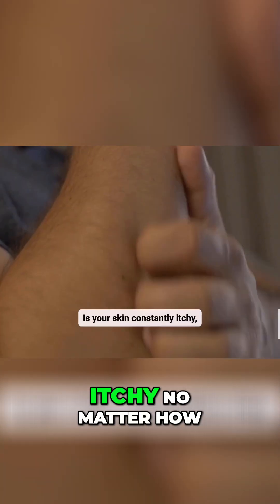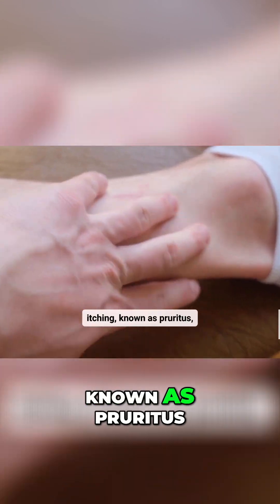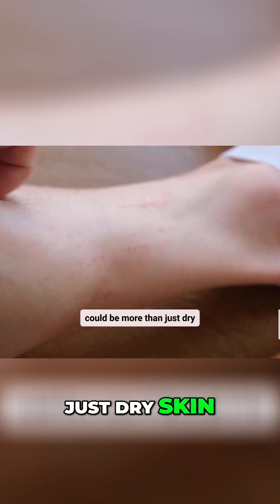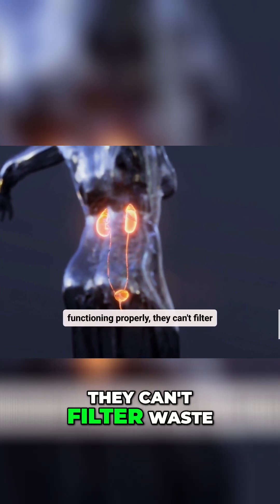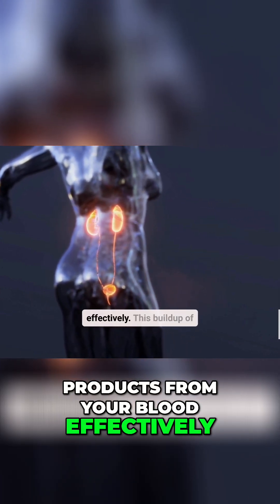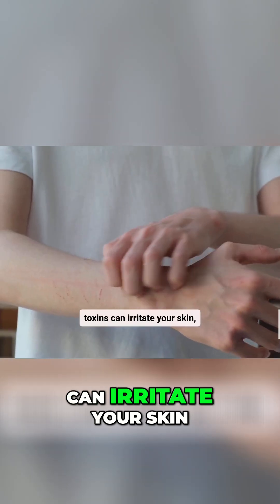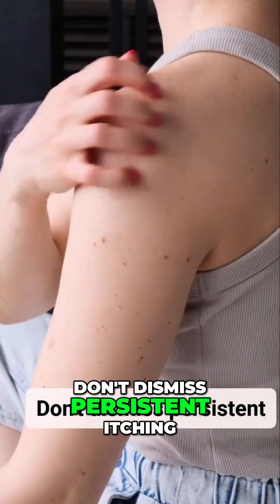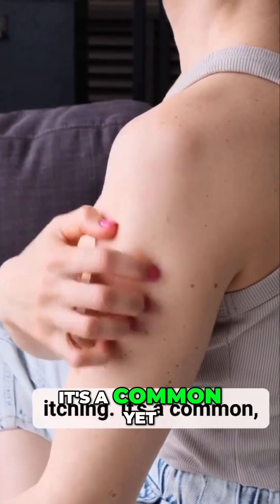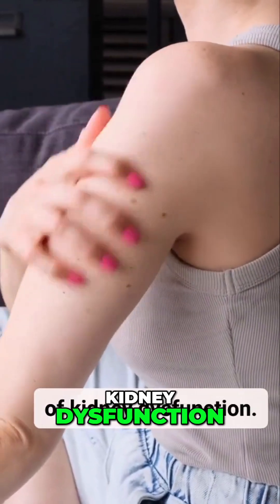Is your skin constantly itchy, no matter how much you moisturize? This relentless itching, known as pruritus, could be more than just dry skin. When your kidneys aren't functioning properly, they can't filter waste products from your blood effectively. This buildup of toxins can irritate your skin, leading to intense itching. Don't dismiss persistent itching — it's a common, yet often overlooked, sign of kidney dysfunction.